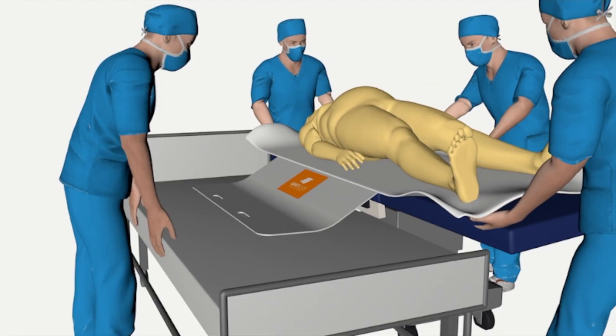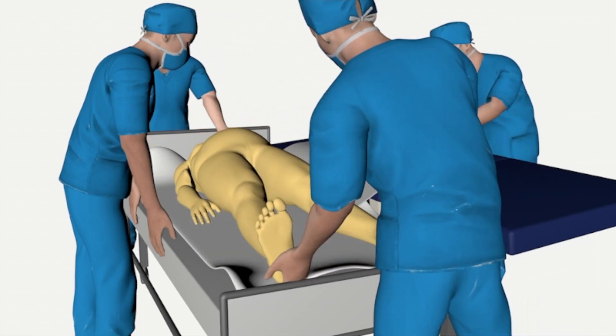Safeguard your nursing staff with SmartGlide today. For more information, visit our website.